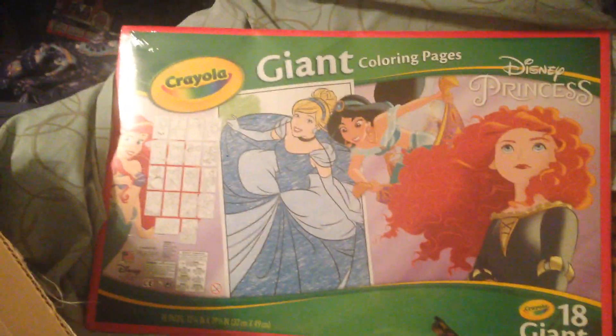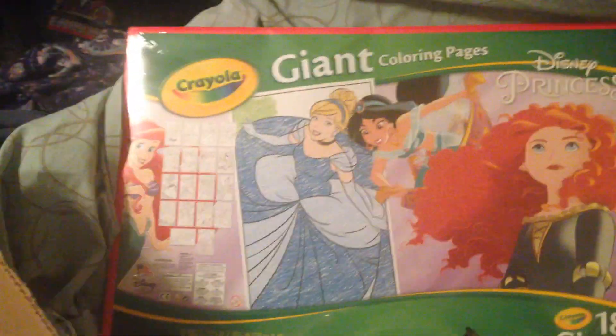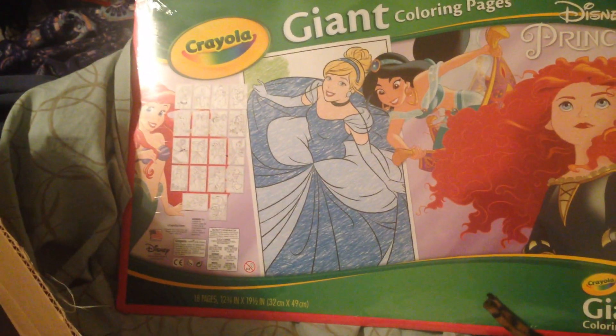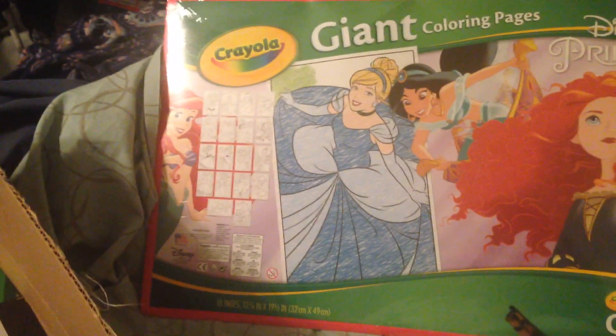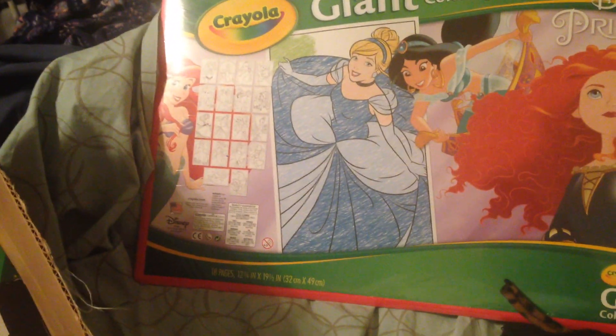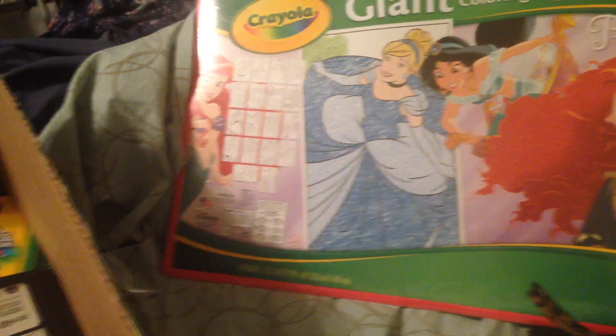Hello and welcome back to my channel. Today I'm going to show you everything that is going to be in my daughter's stocking. I wanted to do this video a little quicker than the Christmas gifts video because that one ended up being a mess, so I'm trying to be very organized with this.